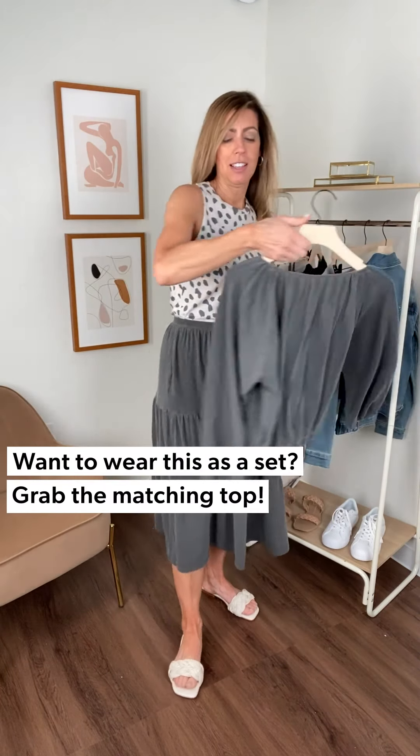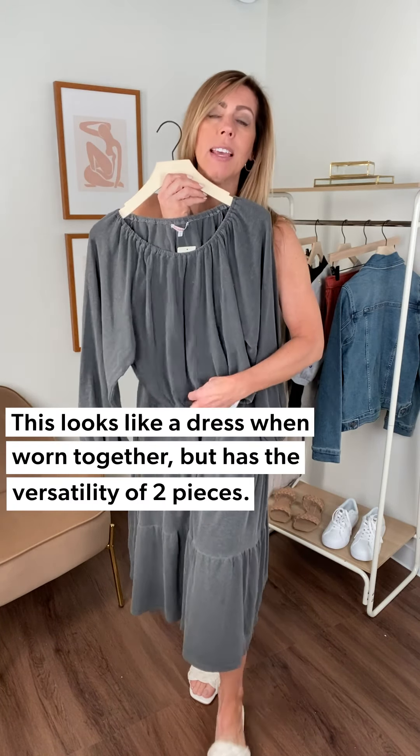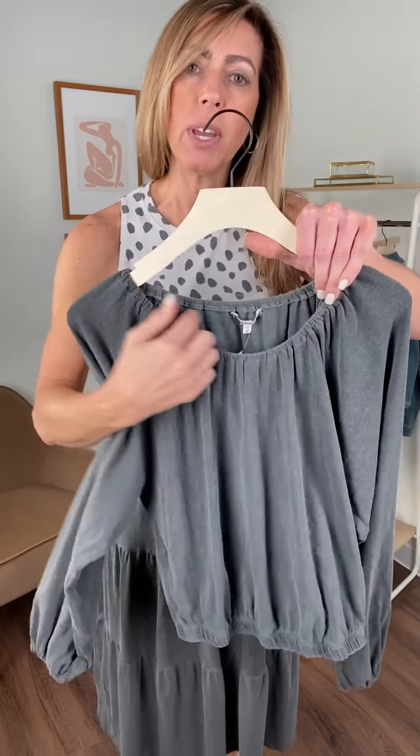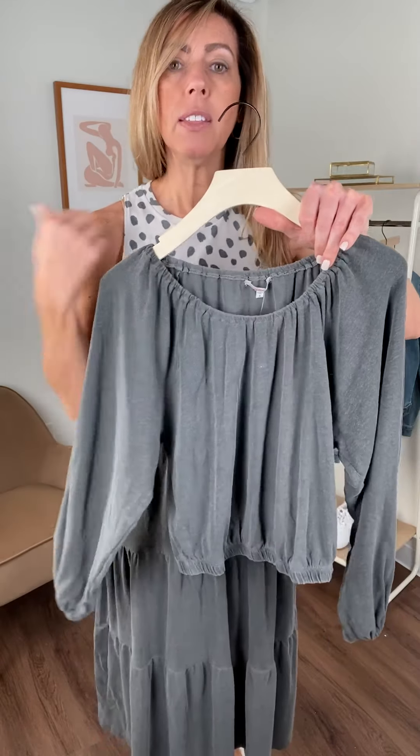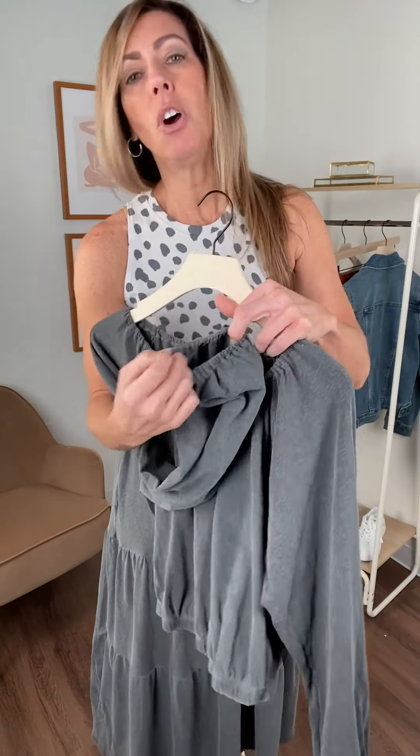Fun little surprise with this Sundry tiered skirt — it has a matching top. We've spoken a few episodes back about how sets are really something moving forward for spring and summer. Look at this great little top — so fun. There's banding around here which meets the banding there, and when you wear it, it really looks like a one piece, almost like a full top to bottom dress, but you have the comfort and ease of it being two pieces. It has a fun little gathered elastic banding across the decollete, so you could wear it a little off the shoulder. It's got a little blousey sleeve with gathering — I always like to pull it up a little bit to create volume in the sleeve.